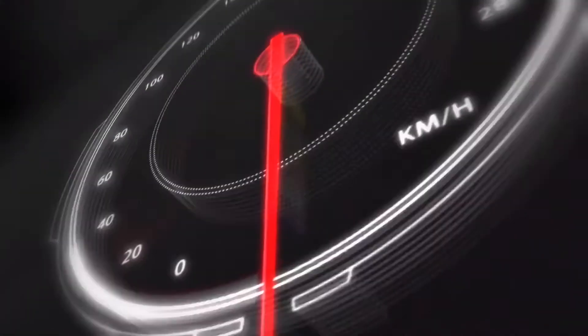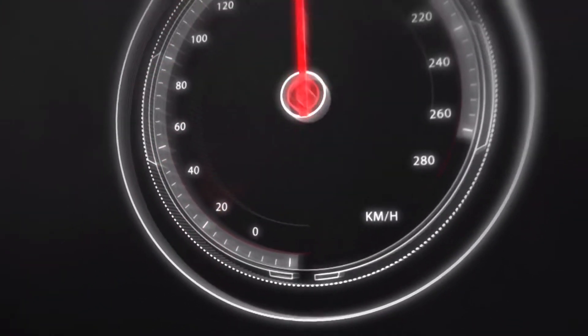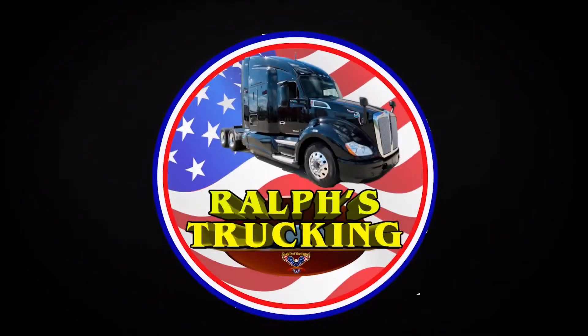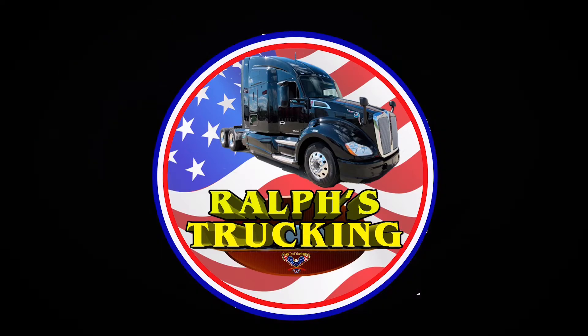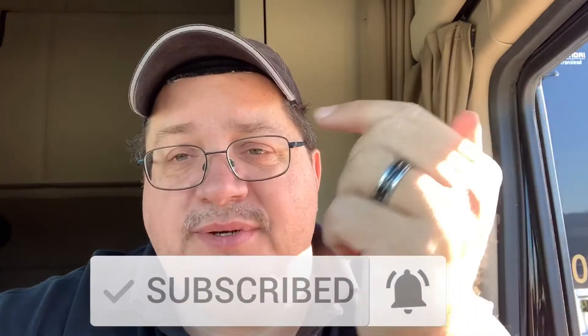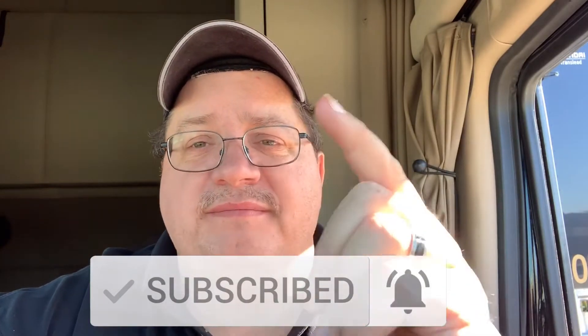Hello everyone, this is Ralph from Ralph's Trucking. As you can see behind me, I got a different truck. November 24th, 2019 — I just spent about an hour taking some stuff out of my old truck and putting it in this truck. But before I put anything in here, I did a tour so you can see what a 2017 Kenworth T680 looks like.